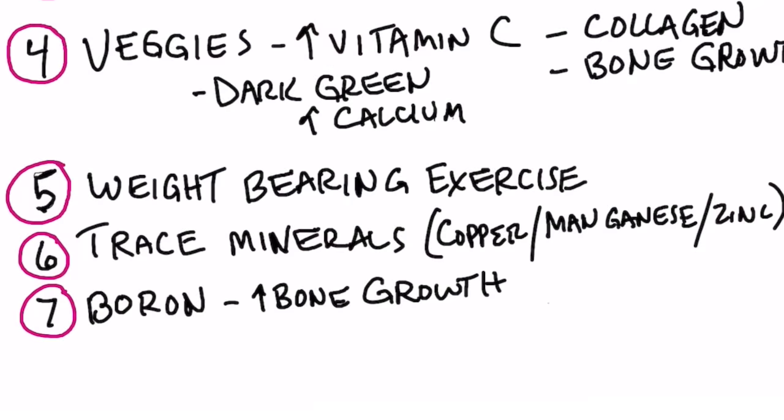Number five, weight-bearing exercise is vitally important. You're going to add stress to the bone and your bone is going to actually adapt and get stronger from that stress. Number six is trace minerals — very, very important, especially copper, manganese, and zinc. All are needed for enzymes and certain proteins that help build bone.